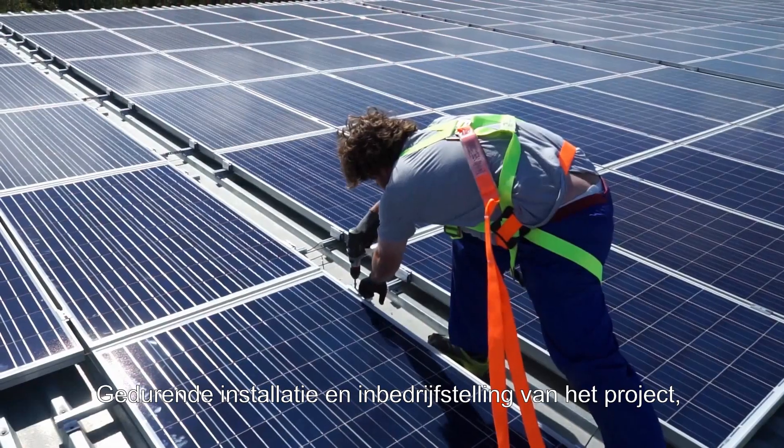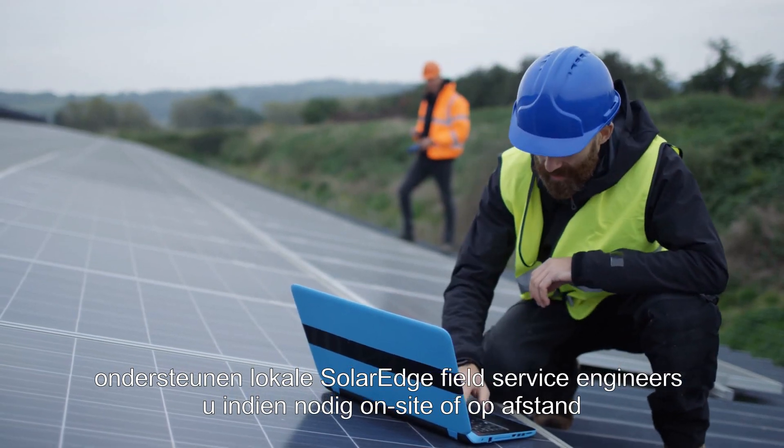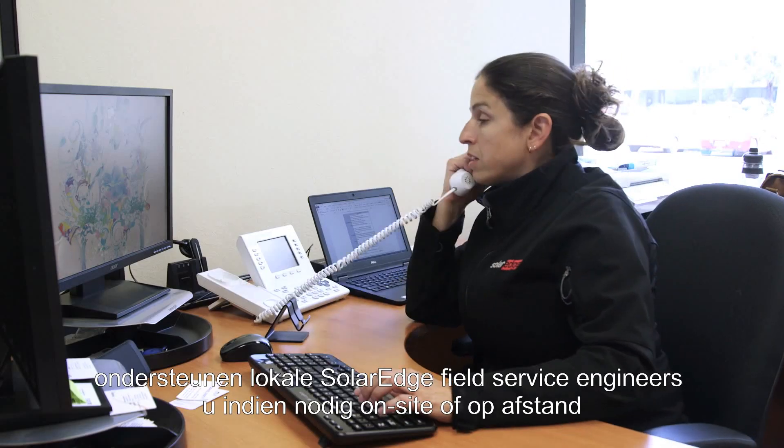Throughout project installation and commissioning, local SolarEdge field service engineers support you both on-site and remotely as needed.